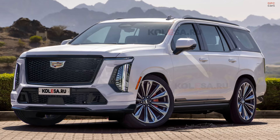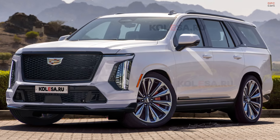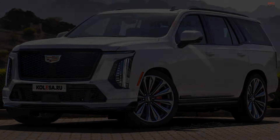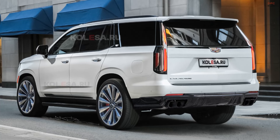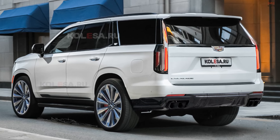Engine options are expected to remain, ranging from the potent 420 horsepower V8 to a high-octane 691 horsepower variant. The official reveal of the updated Escalade is just around the corner, promising luxury and innovation in its latest iteration.